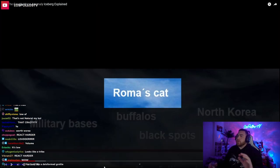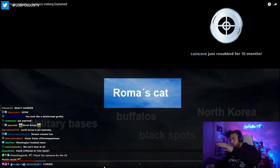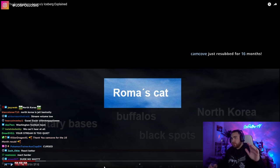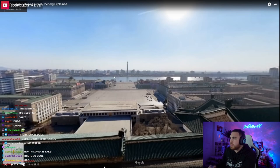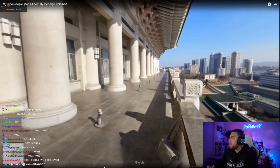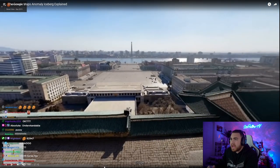Roma's cat. Waking up in North Korea is one of my biggest fears — literally one of my biggest fears. Look at this place, there looks like there's nobody there. What the hell even is that?